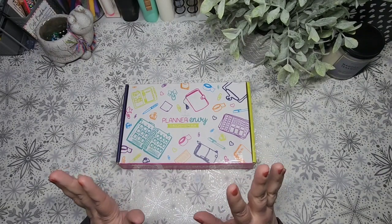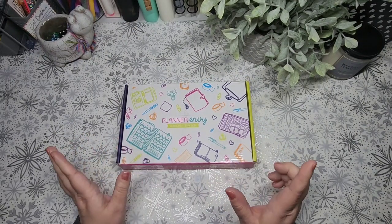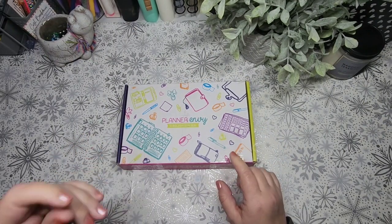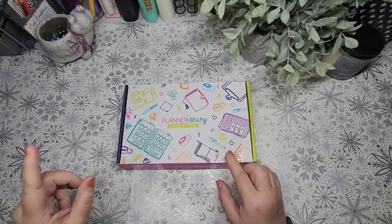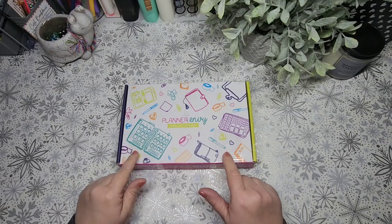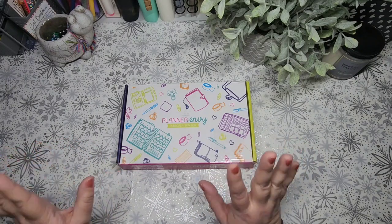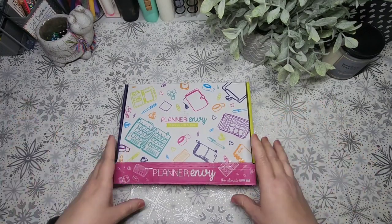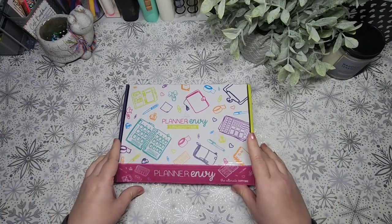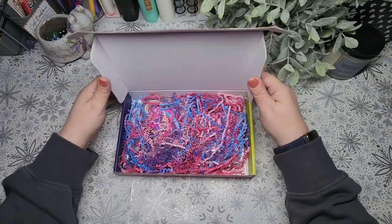I did cut the tape, although I didn't look at anything yet. I do sometimes see the sneak peek, so I do believe there is some Valentine's theme in here. There's probably going to be a lot of pink. I'm not a huge pink girl, but I get it — it's for Valentine's Day. So let's see what we have.